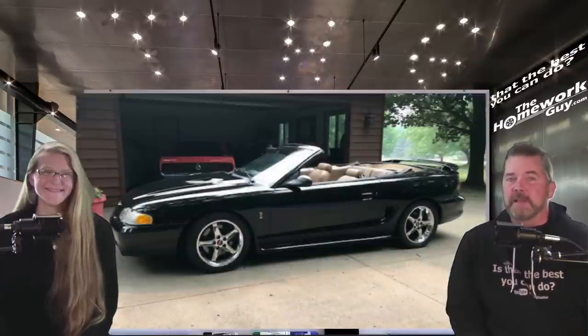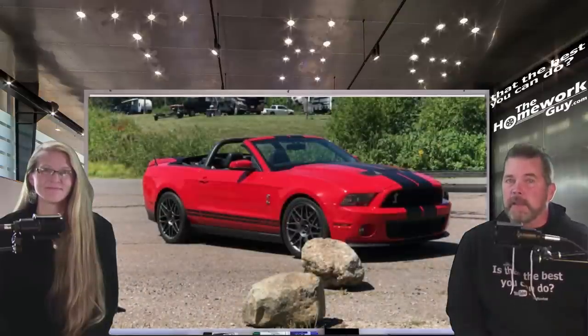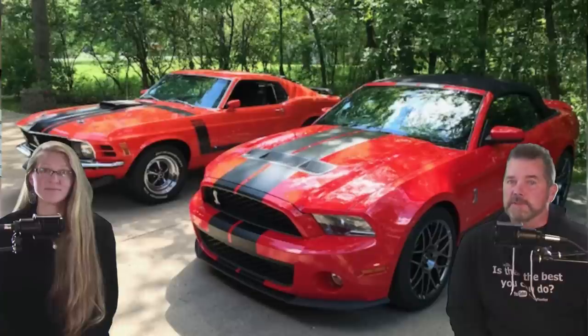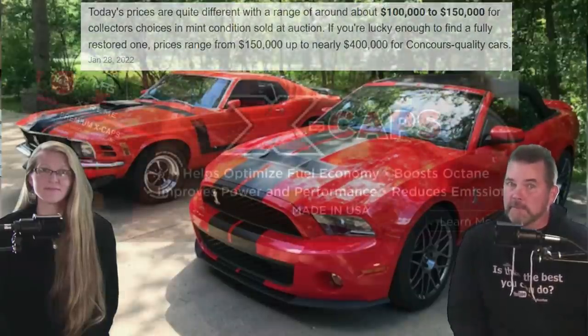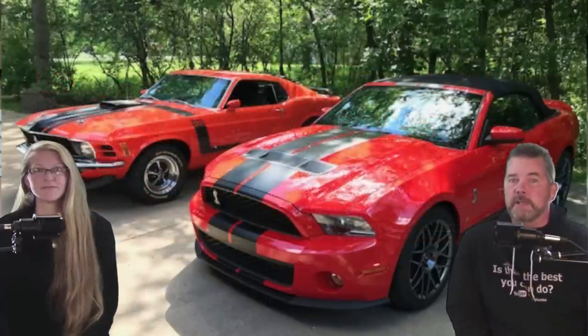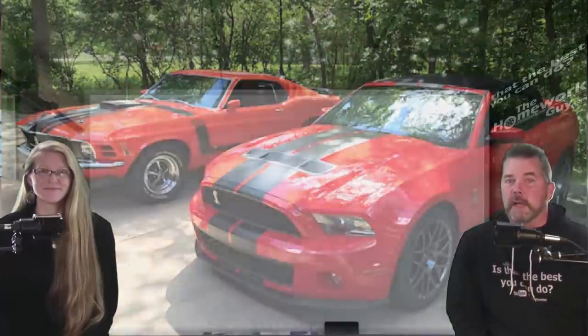Mike is a longtime car buff and a gearhead. He knows cars, high-performance engines, and babies them like a son or daughter. I knew he wouldn't put anything in them that could harm them, so he immediately had my attention. Here's just a few examples of the cars he owns. So for you hot rod owners out there, perhaps it's not fuel economy that you're after, but the good news is this works for you too. It helps to keep your high-performance engine clean and give you some extra kick. Thanks, Mike, for considering us and the audience here at the Homework Guy Automotive Channel.